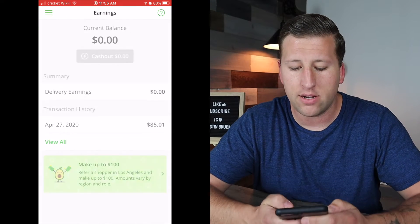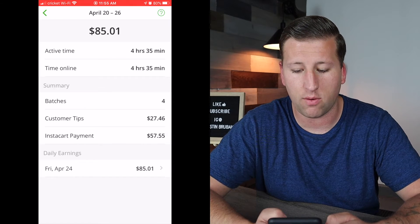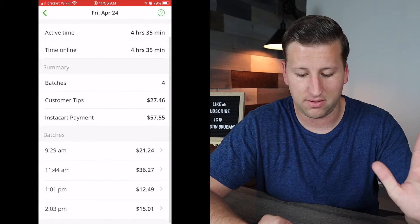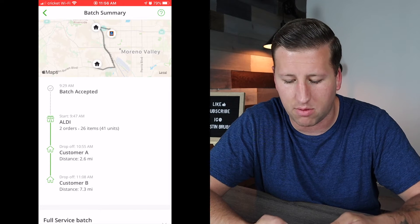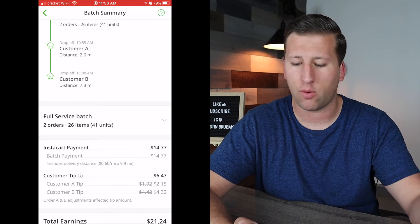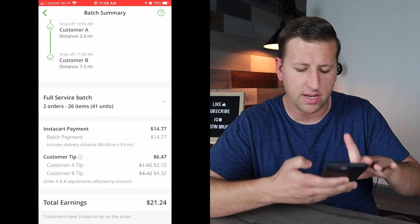Two batches — sweet. I wanted to show you your earnings. You can go into the app and see exactly how much time you spent on every batch, how much Instacart paid you, and how much the customer tipped. I waited three days purposely because that's how long customers have to change the tip up or down — after that window, they can't change it. Going to earnings and scrolling down: April 24th, this was the batch we did. We shopped at Aldi's, two deliveries — customer A and customer B. We made a total of $14.70 from Instacart for doing the batch.